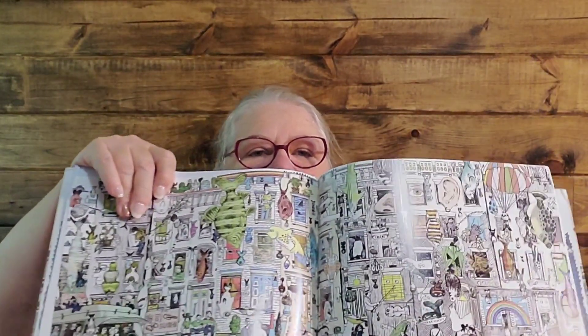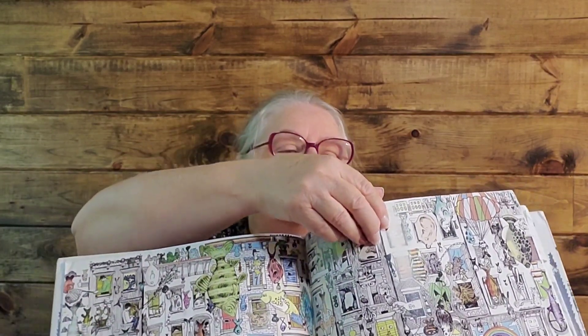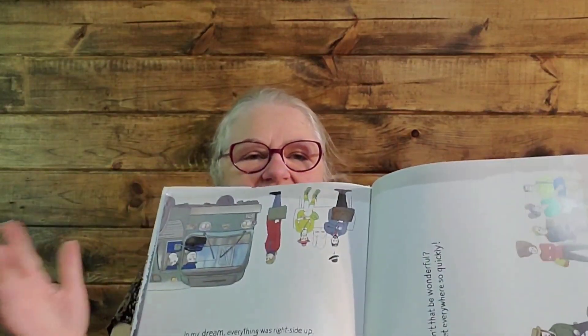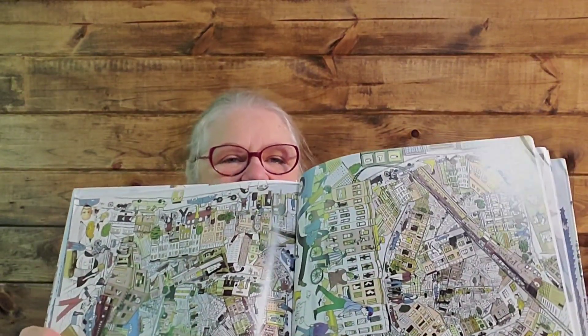Then it goes to another page of all of these little illustrations - just phenomenal, so much to look at in here. And then the next page goes to an illustration. This book goes all over the place and every other page is another one of these massive illustrations. My grandson is just at that age - he is going to love this book and it's called Only Fish Fall from the Sky. That's just going to be fun.